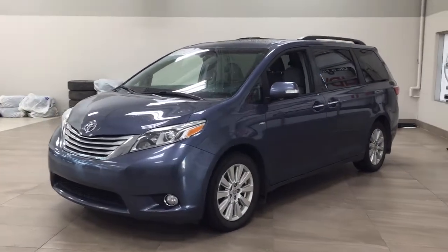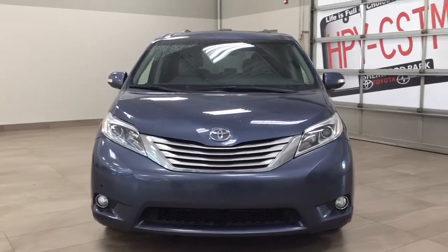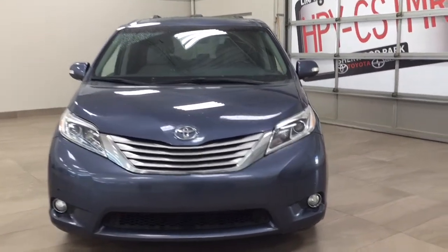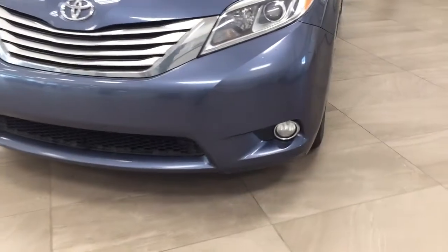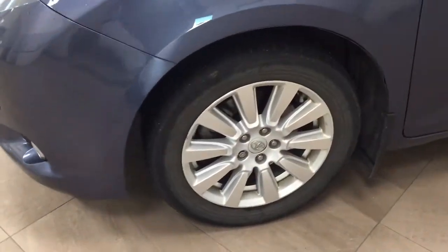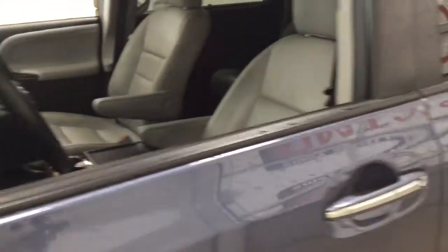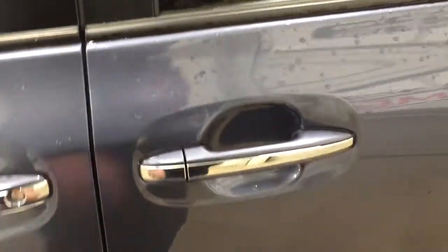A couple of the exterior features you will see on this Limited are its daytime running lights. You also have your fog lamps and parking sensors. Over on the side you have the 18-inch aluminum alloy wheels, integrated signal lamps, as well as your foldable mirrors.